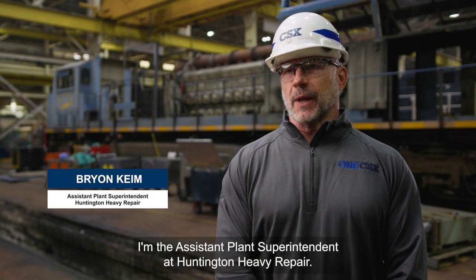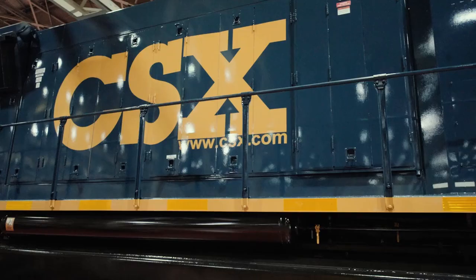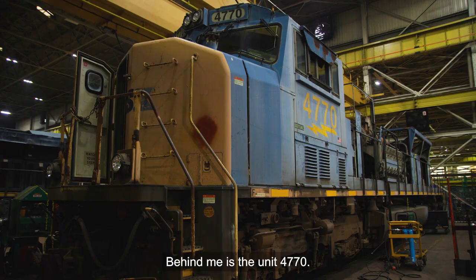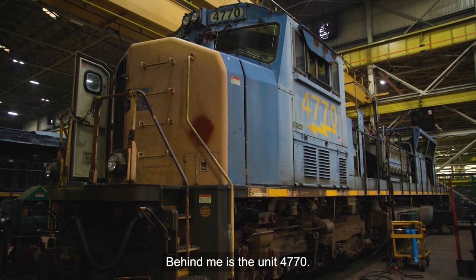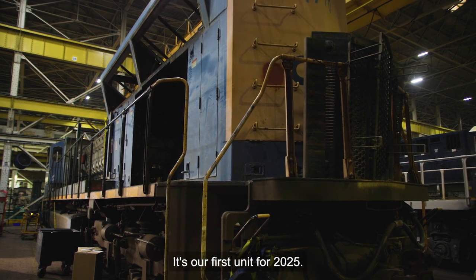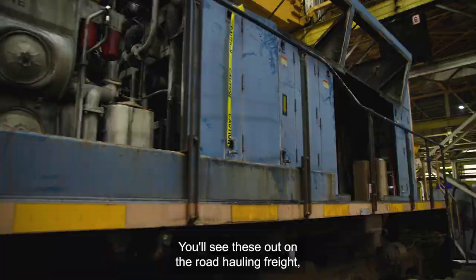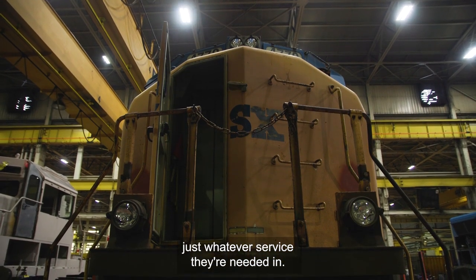My name is Brian Keim. I'm the assistant plant superintendent at Huntington Heavy Repair. Behind me is unit 4770 — it's our first unit for 2025. We call them liner road locomotives. You see these out on the road hauling freight, hauling coal, just whatever service they're needed in.